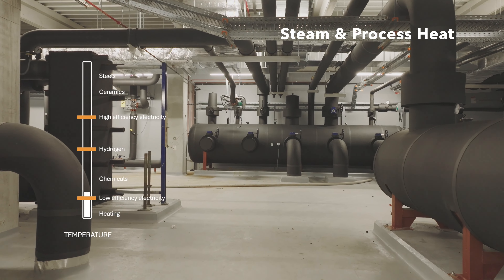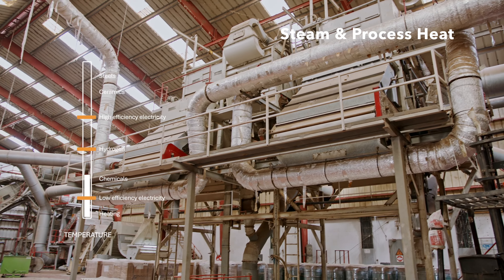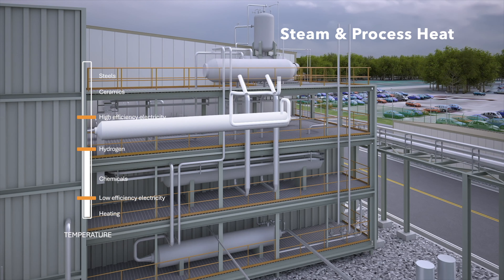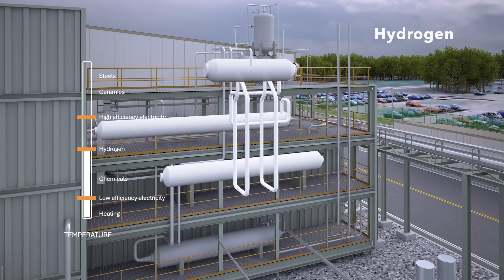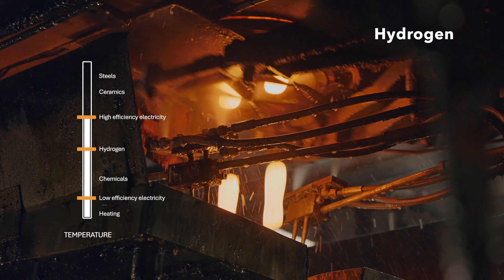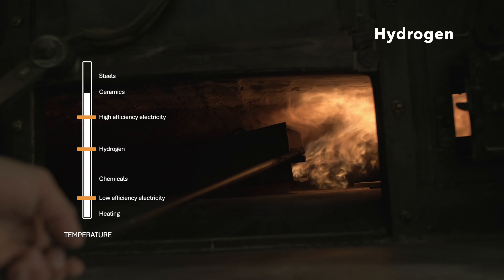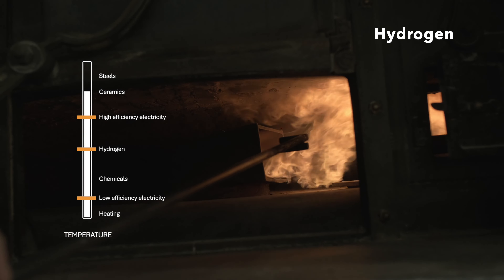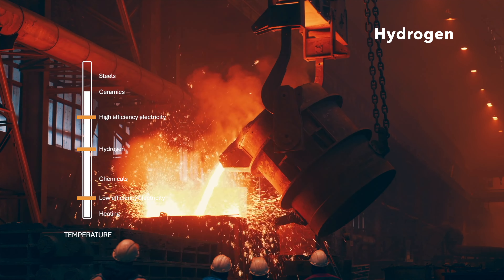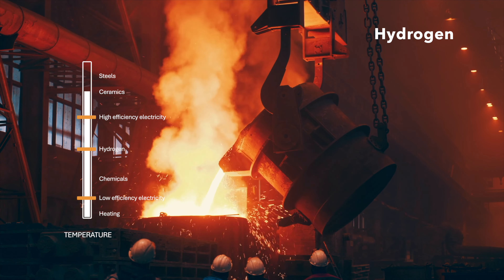If you also want steam for facility heating or any number of industrial processes, that is easily arranged out of the box. We offer steam temperatures between 500 and 600 degrees Celsius. High-temperature processes up to 900 degrees Celsius are also possible, and even higher temperatures can be achieved using combined thermal and electrical heating. If you're operating a smelting plant or ceramic furnace, we can help decarbonize using hot nitrogen combined with electrical heating. No other reactor technology can achieve such a wide range of temperatures and applications.